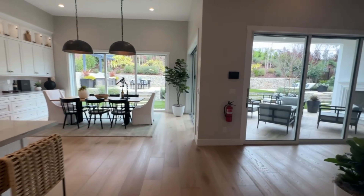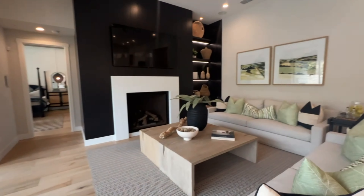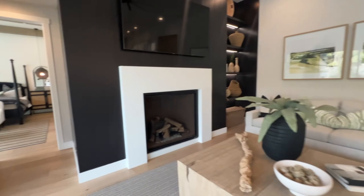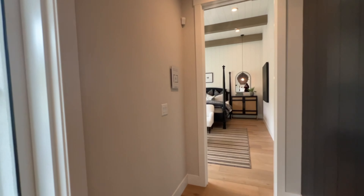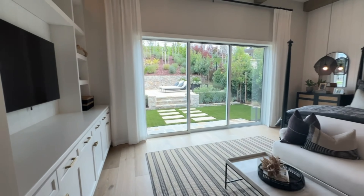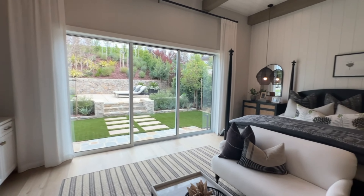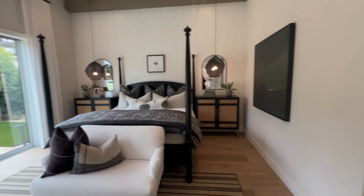A lot of the lots are probably between 7,000 to 16,000 square foot lots. They are on a hill, so I'll show you guys what that looks like and how that affects the use of the yard size. Here is a beautiful master bedroom.